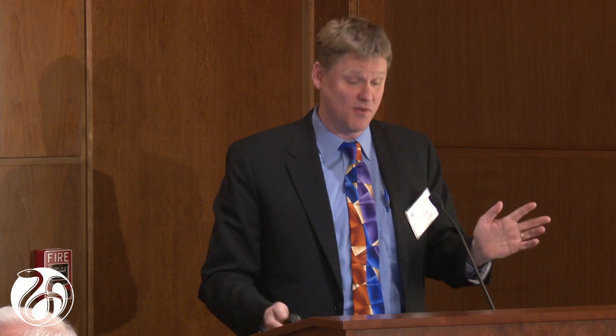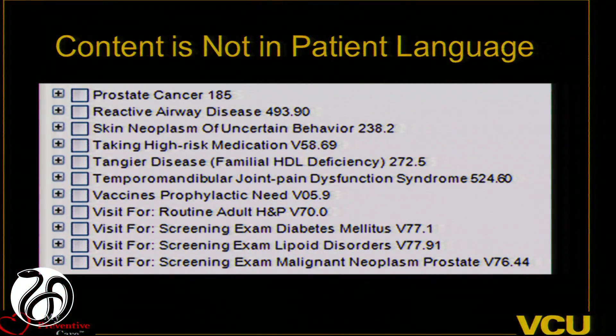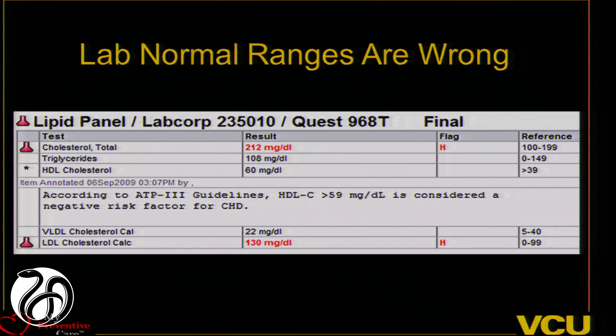Let's think about what portals are actually doing for patients. There are great things going on, but to a large extent it's just a window to look into a doctor's record. Doctor's records are written in doctor language — it's hard for doctors to understand what's in the information, let alone patients. You can see a list of diagnoses, medicines, allergies, and test results. There's great things going on with the open note movement where you can see your doctor's notes, and Medline Plus Connect is allowing records to link to patient educational information.